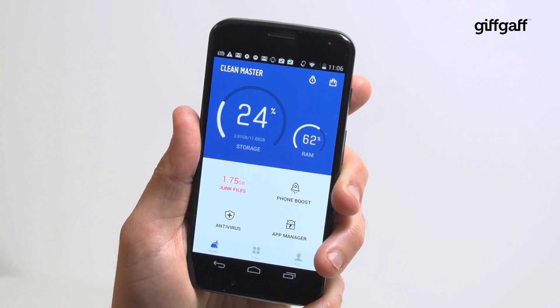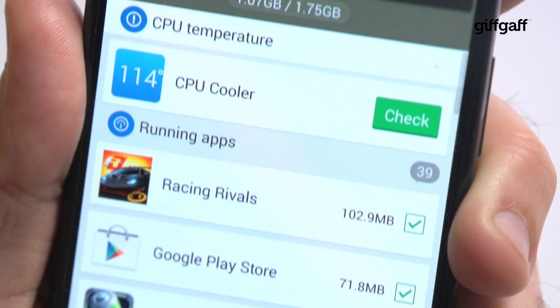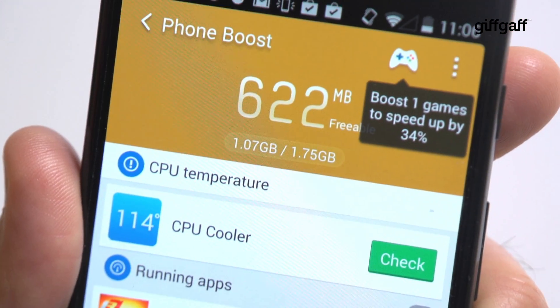Once you've installed and opened Clean Master, just tap the Phone Boost tab and you'll be able to automatically free up some memory. You should see an instant improvement as non-essential apps are cleared away.